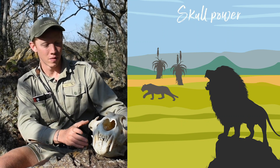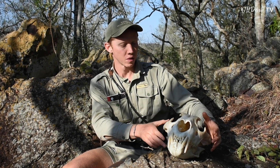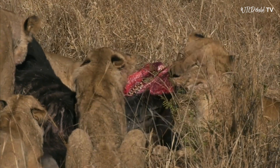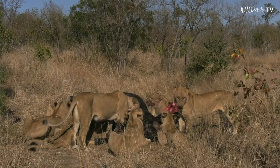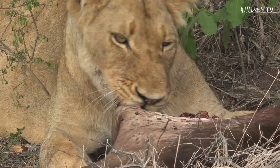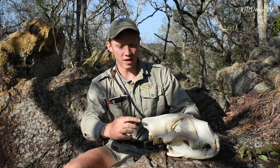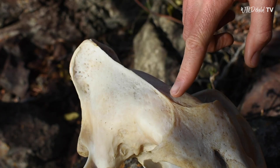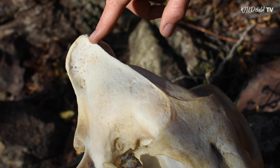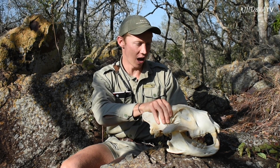With such big teeth, there must be an incredible bite force, and we've all seen lions feeding on a carcass, sometimes biting through and even eating bones. What's responsible for that bite force is the muscle that would have attached onto the skull here. Have a look at this big ridge along the back of the skull — this is where all the muscles would have attached to the lion's head, enabling it to bite down onto prey while killing it and while feeding.